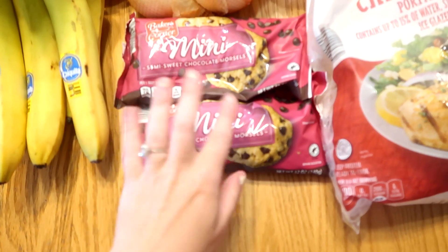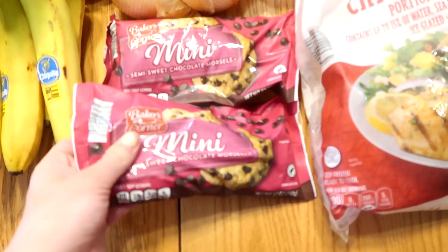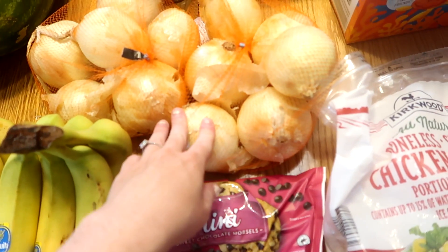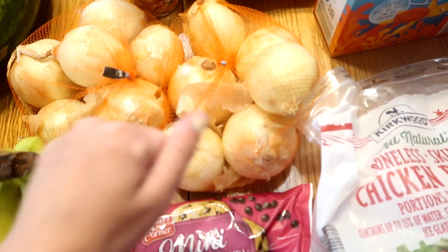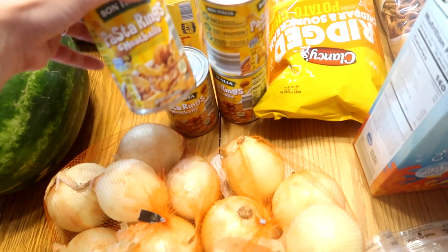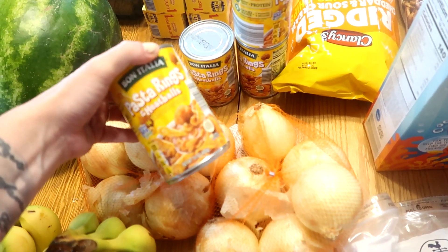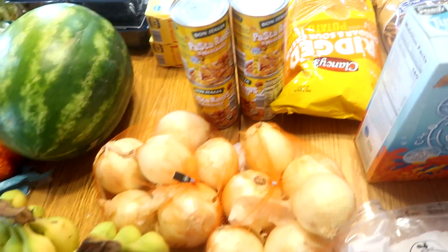Two things of chocolate chips — these are what we go through the fastest because I like to use them in all of our baking for the kids. I got two bags of onions — we're doing a lot of preserving this month, a lot of canning recipes, and I need a lot of onions so I doubled up. Spaghetti and meatballs — my oldest daughter really likes these, so we got four cans of that for her for the month.